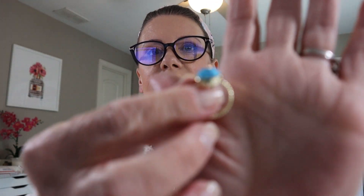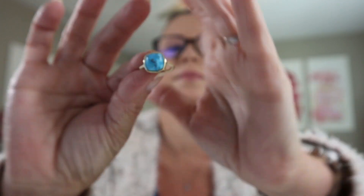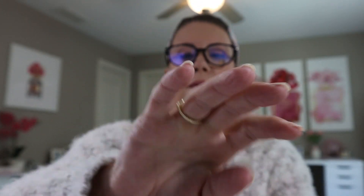Next item is the Aster Zinnia ring in copper turquoise for $51. That's pretty — very summery. I like the gold and the little pop of color. That one makes me happy and is a definite possibility.